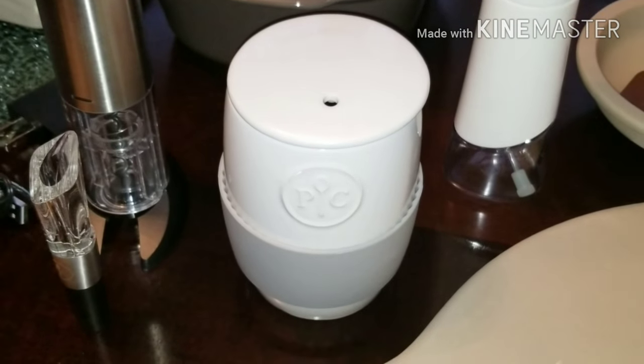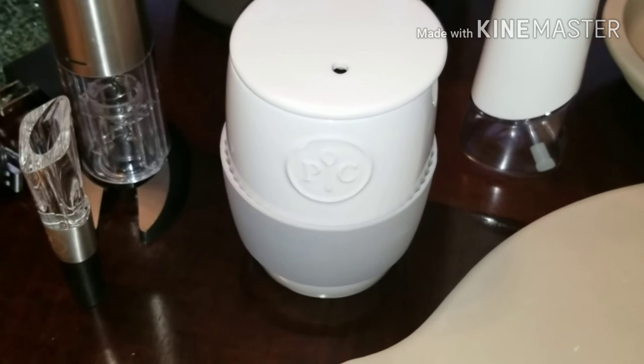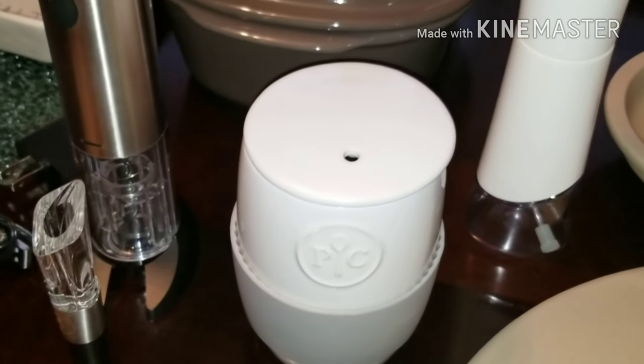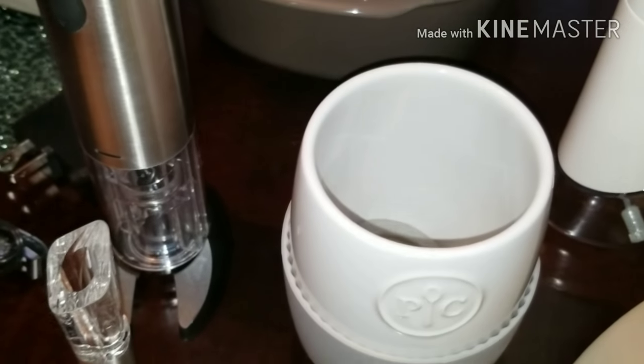I also purchased this ceramic microwave cooker. I don't do a ton of microwave cooking, but for quick and easy stuff — and doing keto sometimes I do keto breads or keto mug cakes as a treat — I think this will be perfect for it.